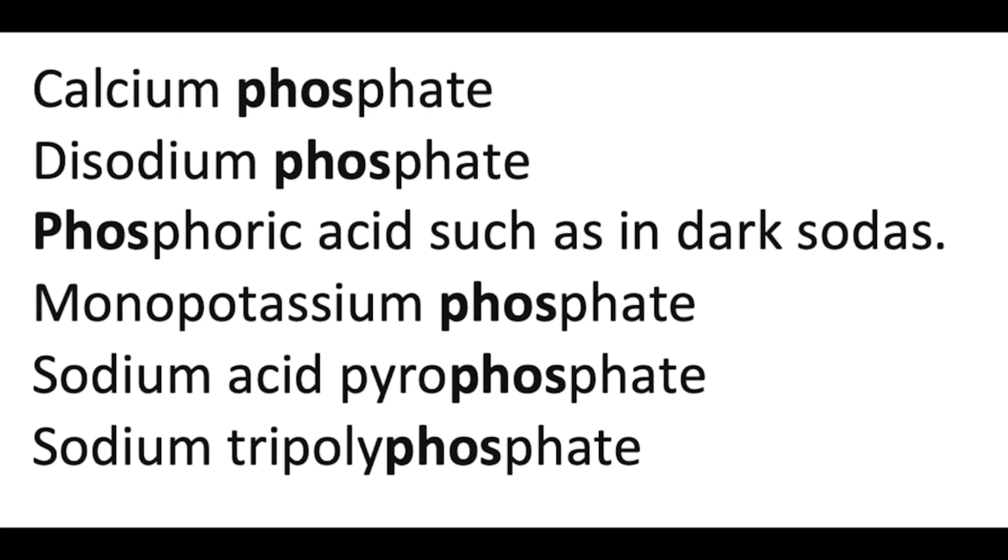Here's a surprise: the food industry is deliberately adding phosphorus to many foods during processing — to prevent discoloration, preserve food, thicken it, and improve taste. They have been very creative in hiding that phosphorus. You'll see names in the ingredients like calcium phosphate, disodium phosphate, phosphoric acid (found in dark sodas like Pepsi and diet colas), monopotassium phosphate, sodium acid pyrophosphate, and sodium tripolyphosphate. I tell my patients: look at the ingredients, and if you see anything with the four letters PHOS, that means it has a lot of phosphorus and you should not buy it.